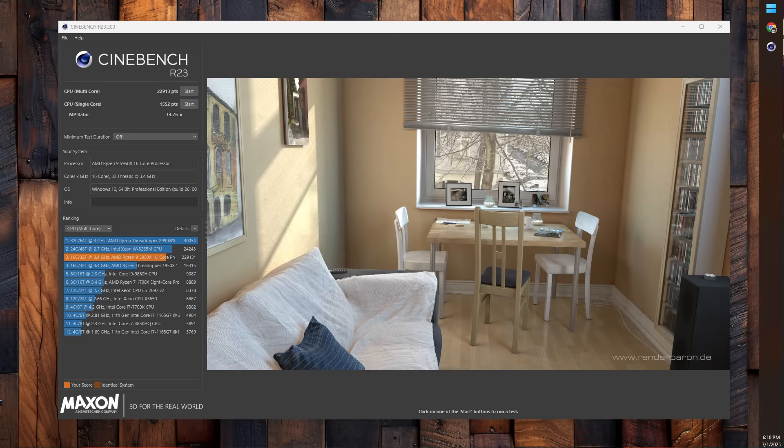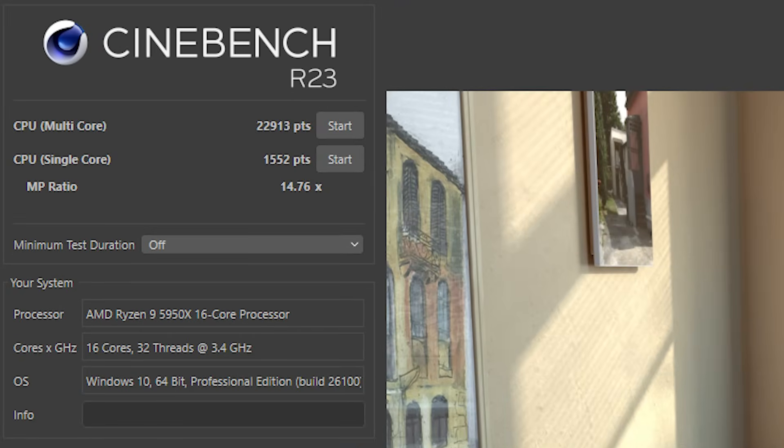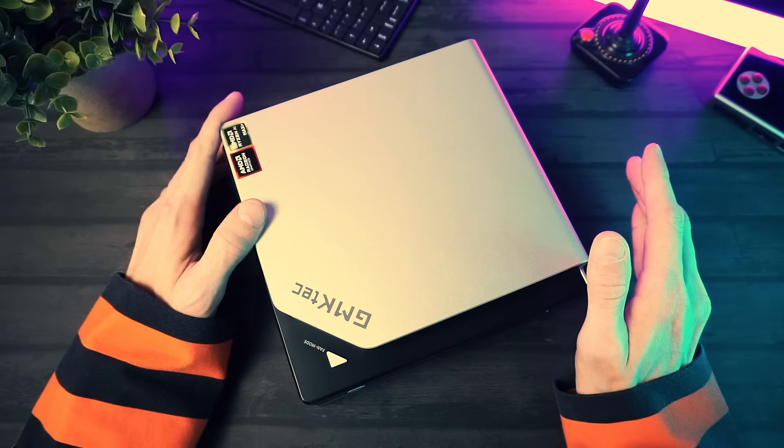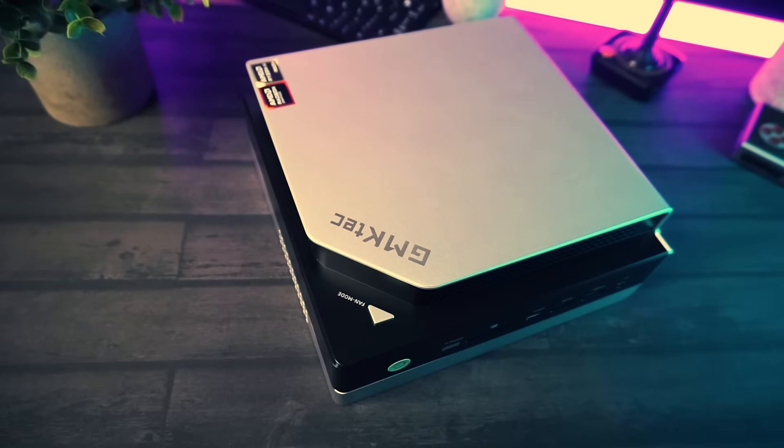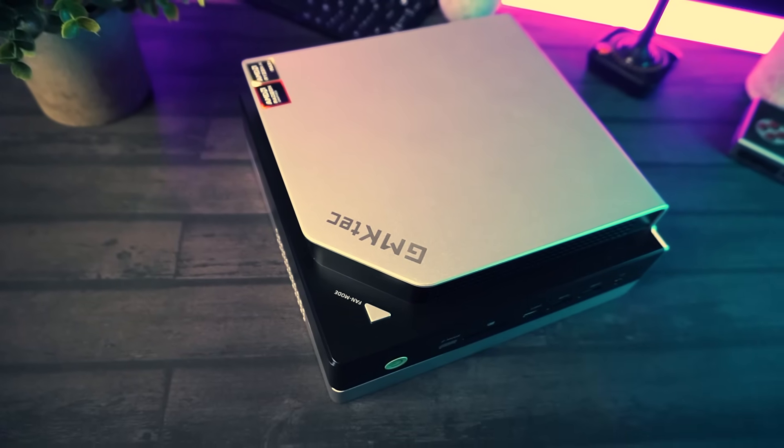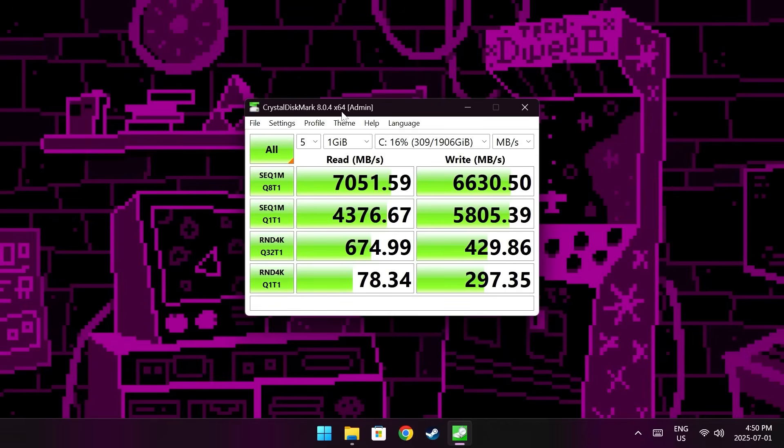For reference, my desktop PC with a Ryzen 5950X got a multi-core score of 22,913. So for a mini PC, it's just nuts. And the SSD benchmark results: the biggest number is 7,051 and the smallest number is 78, if that means anything to you.